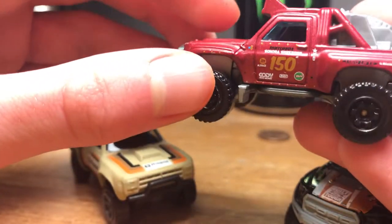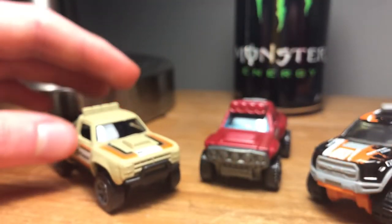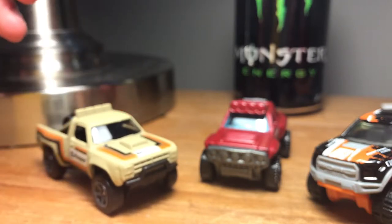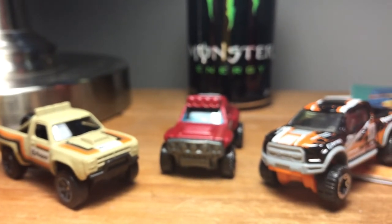The rear tire mount looks pretty sweet in the back. So this was a review on the Sonora Shredder, the F-150 Raptor, and the 1987 D100 dune-style truck. If you guys enjoyed, just leave a thumbs up and subscribe, and we'll see you guys in the next video — peace!